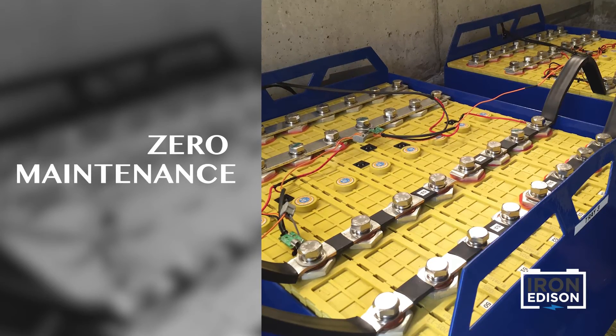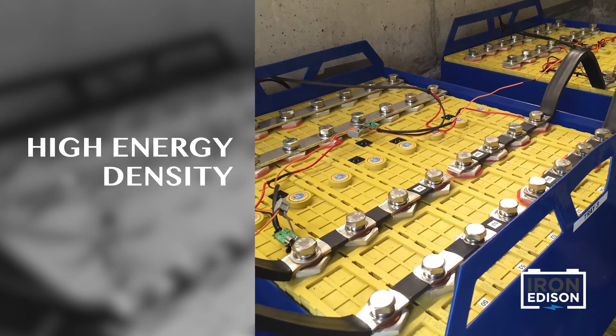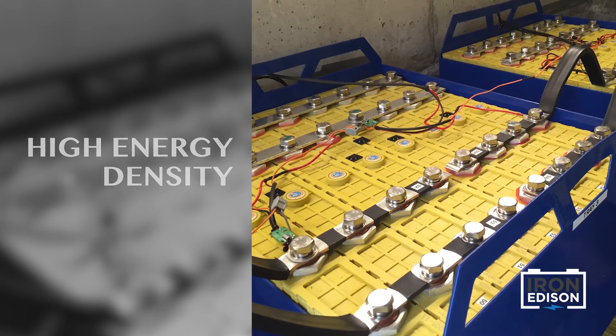The lithium-ion battery is known for maintenance-free operation, small size, and lightweight, especially when compared to a lead-acid battery.